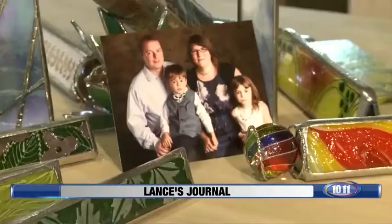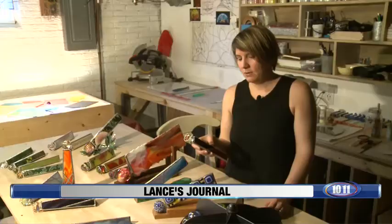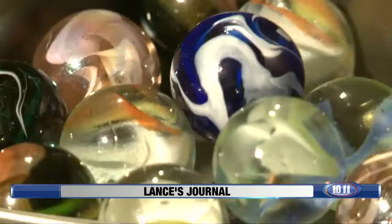Thanks to the internet, Allison is able to raise her family in Lincoln and also continue working as a graphic design artist for Moon Marble in KC. "I'm surrounded by marbles at this store — machine-made and handmade marbles alike."